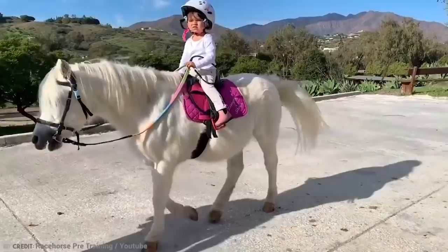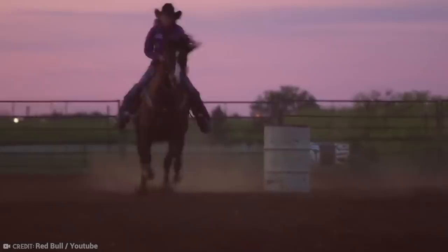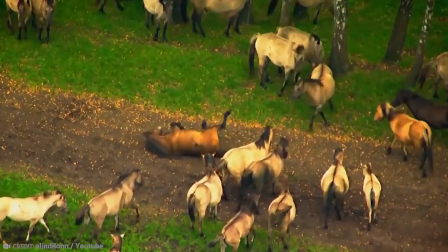What? Ponies aren't horses? For crying out loud. Let's get on to horse knowledge. From badass Nazi fighting horses to milking mares in the wilderness, here are 15 of the most incredible horse breeds in the world.